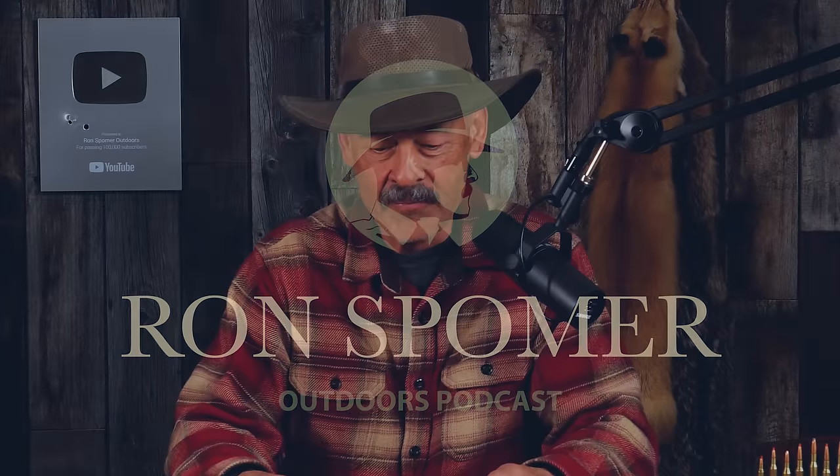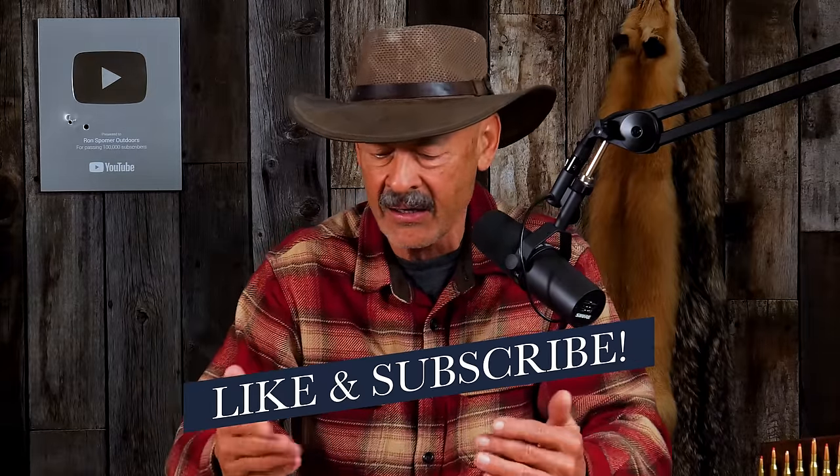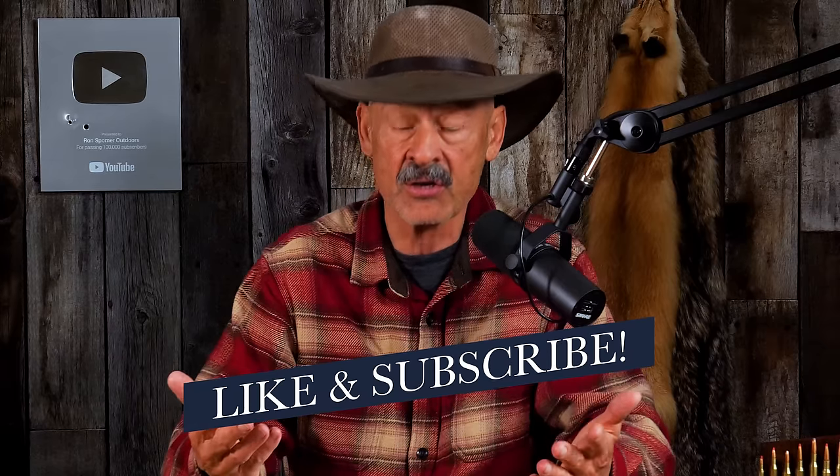Hello everyone and welcome. We heard from patron David who asked about barrel length and velocities. Specifically, this was his question: this is kind of an academic question which may not have an answer and it isn't terribly useful. I was thinking about it after you mentioned on a podcast that you gain, I think, 35 feet per second per inch of barrel length.